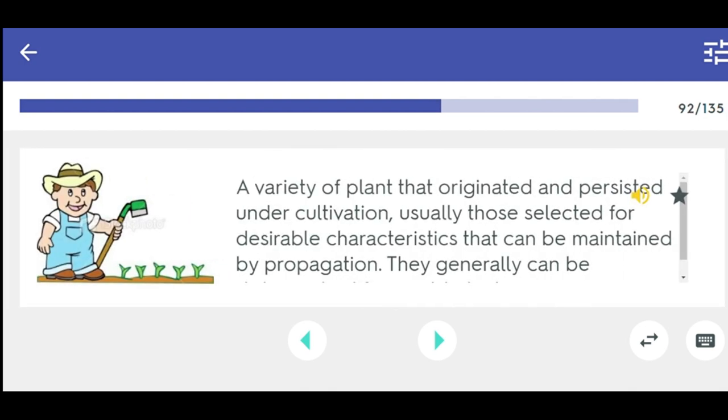A variety of plant that originated and persisted under cultivation. Usually those selected for desirable characteristics that can be maintained by propagation. They generally can be distinguished from wild plants. Cultivar.